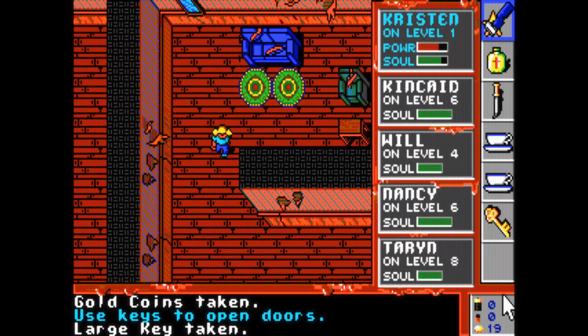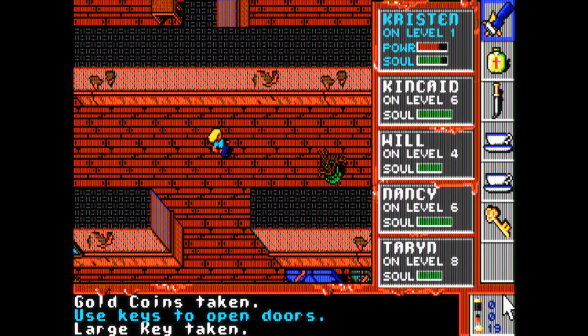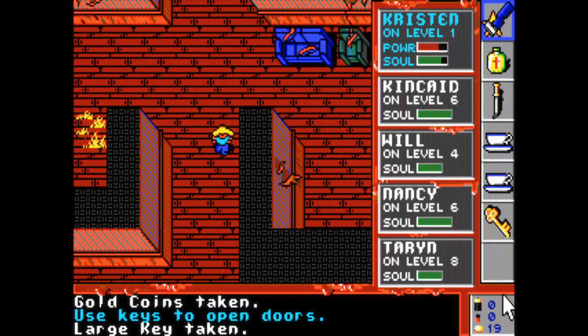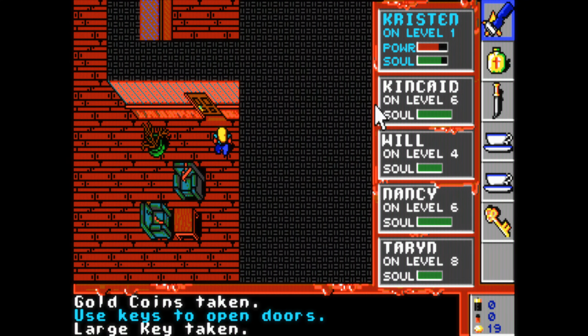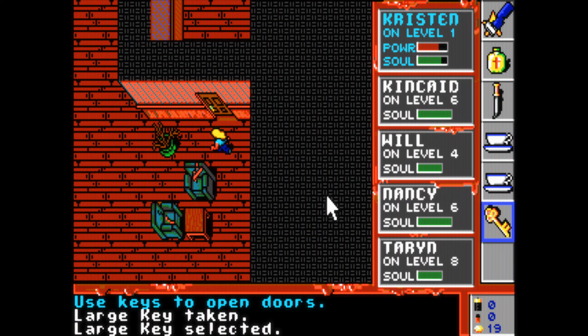If you've wondered, that Westwood on the title screen is the same Westwood that later became Westwood Studios and released the Command and Conquer games, for example. I hope you had some spooky fun and see you in the next episode.